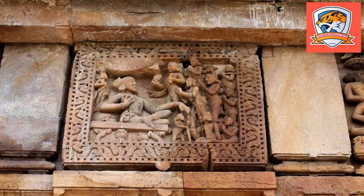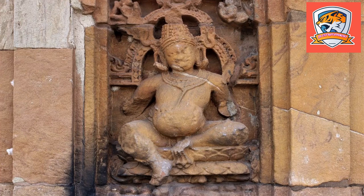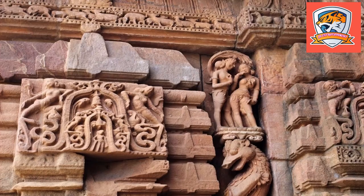Brahmishwara Temple resembles the Mukteswara Temple in many ways. It is a popular temple among tourists and devotees for its beautifully designed campus and finely built structure in a mix of Kalinga and Lingdaya architectural style.